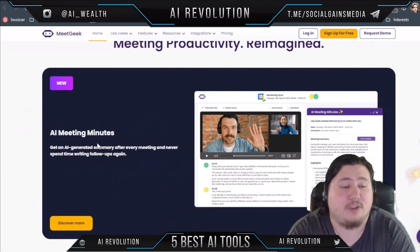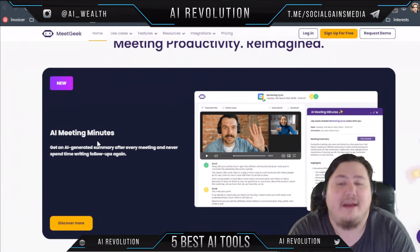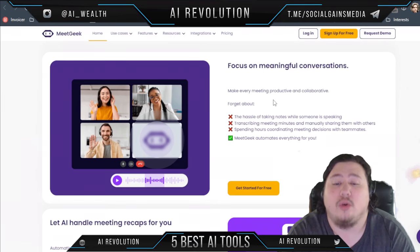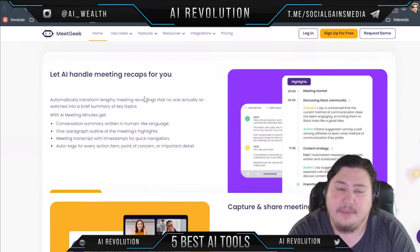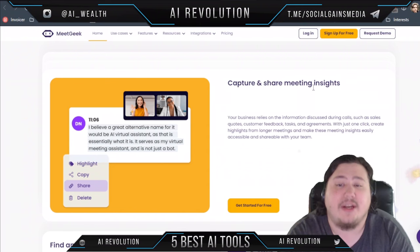It offers AI meeting minutes so you can get an AI-generated summary after every meeting and never spend time writing follow-ups again. It helps you focus on meaningful conversations — you don't have to worry about taking notes, transcribing, or coordinating, it automates it all for you. It also does meeting recaps and lets you capture and share meeting insights.